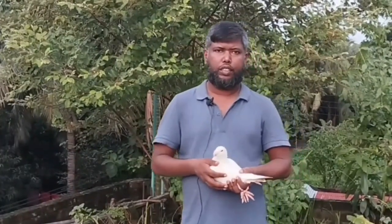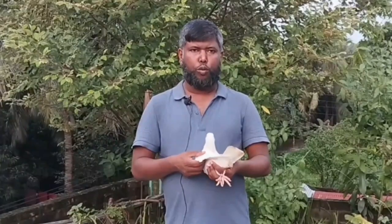Assalamualaikum viewers, hello. As you can see in the description of the previous video, it is time to address a very difficult topic for you.